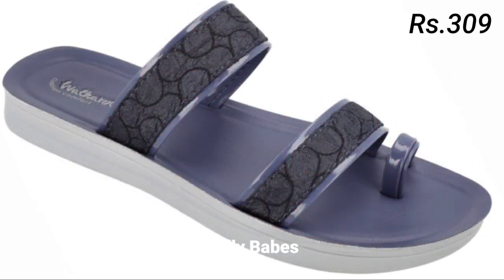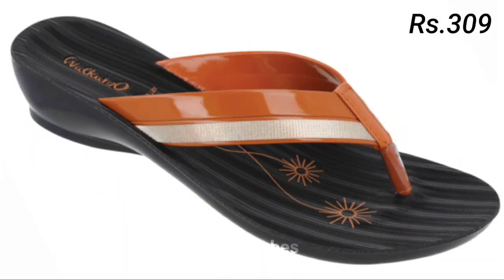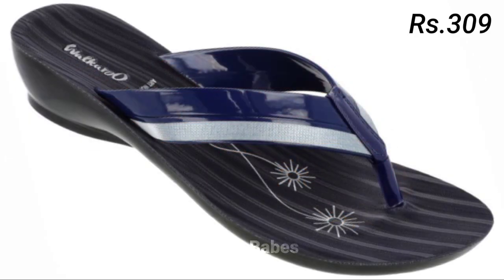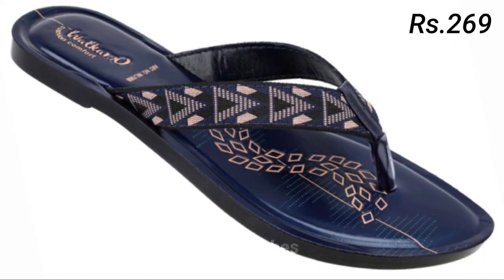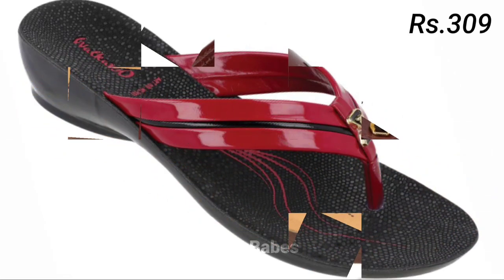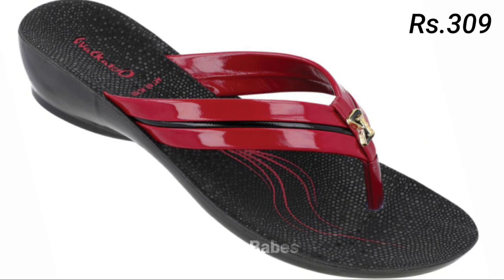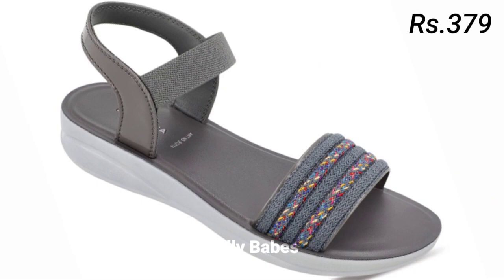Please share this video with your family and friends so that they will also have an idea about these latest and comfortable footwear designs. Let us know in the comment section which one is your favorite from this collection. Prices are mentioned there as well, which is helpful, and you can wear these footwears for seven to eight hours in a day without any problem. Check out the link in the description box to place your order — the quality is just amazing and prices are pretty low, which is a very good deal for you.